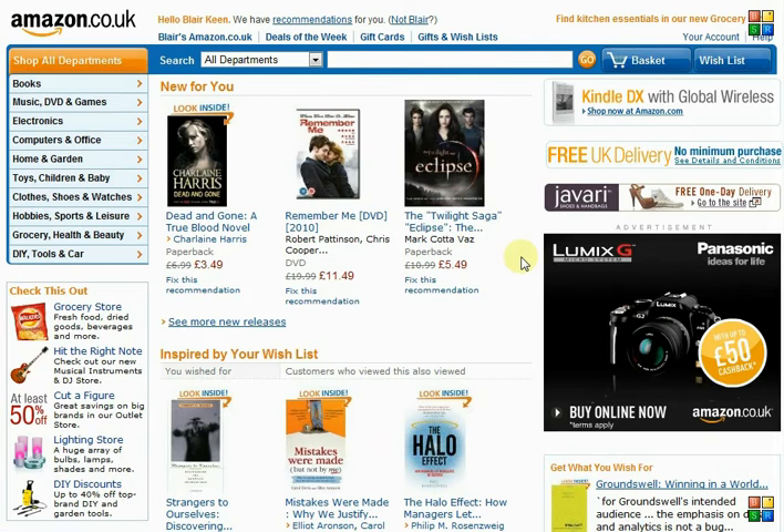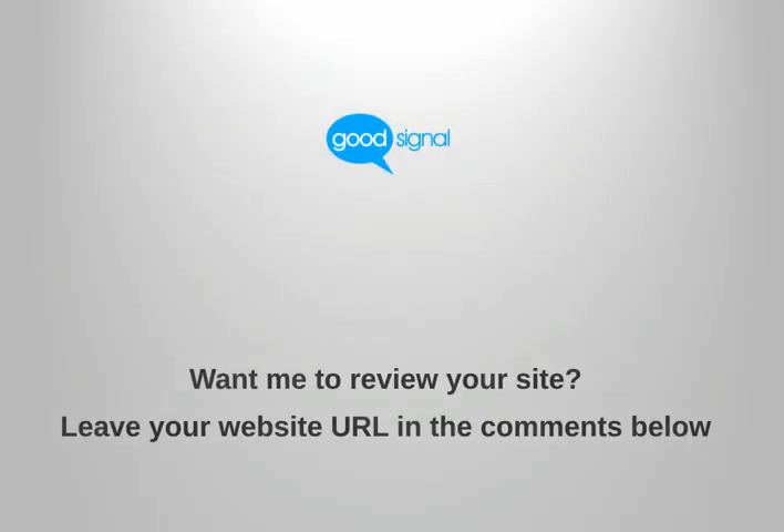So that's really all I wanted to cover. If you can grab hold of how to personalise the experience for your users, and if you can build this technology into your own website and give people the power to control their own experience on your site, then I think you'll be well placed going into the future. I'm Blair Keane and this was Good Signal. Thank you.